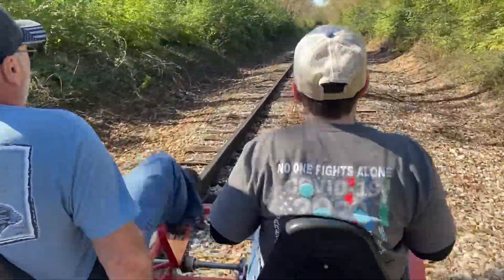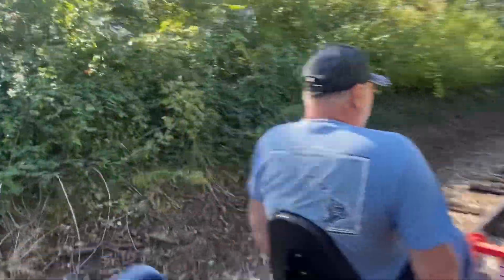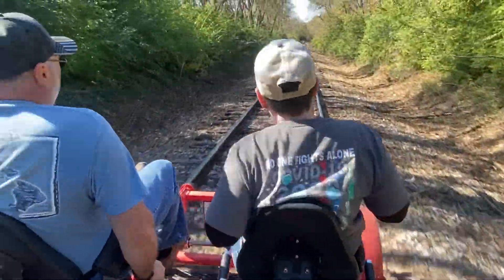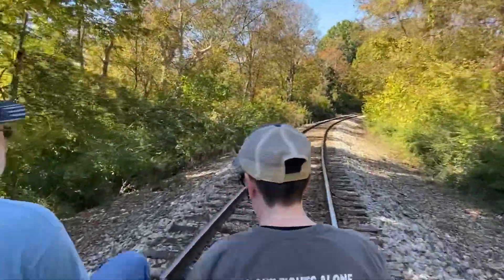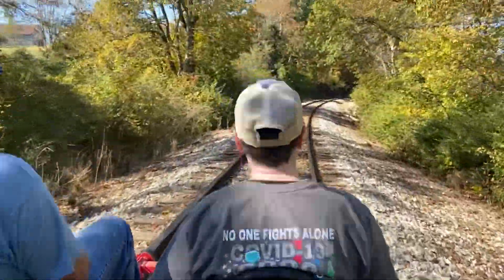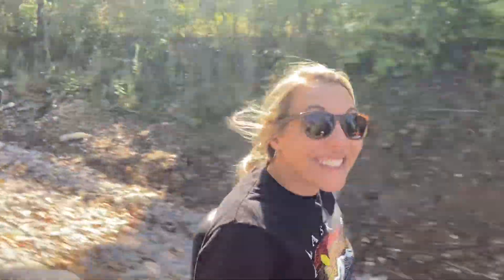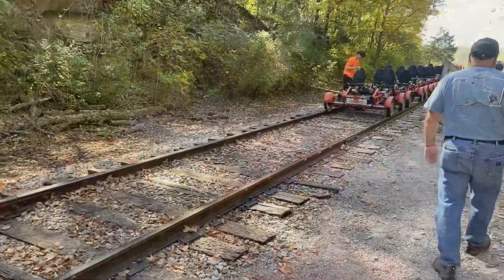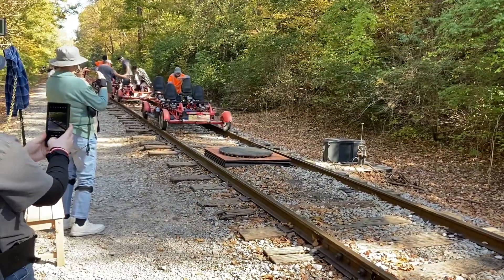Here we are. See up there? Another one on the railway. So you ride all the way to the end, five miles, and then they turn the carts.